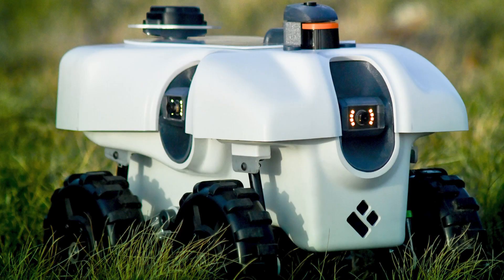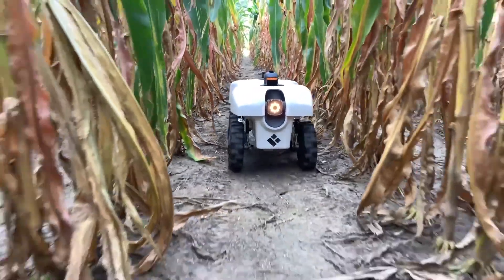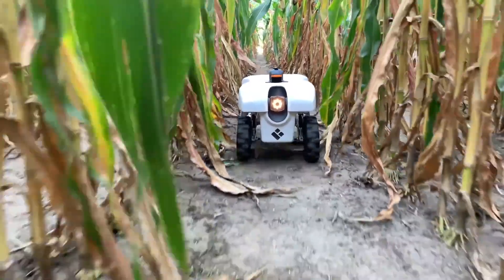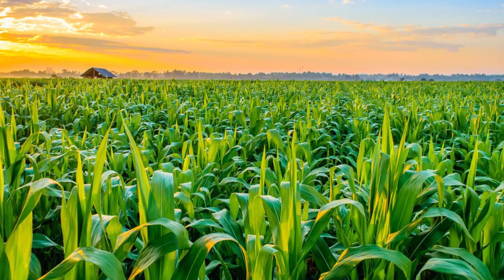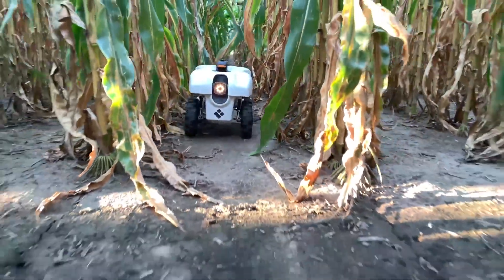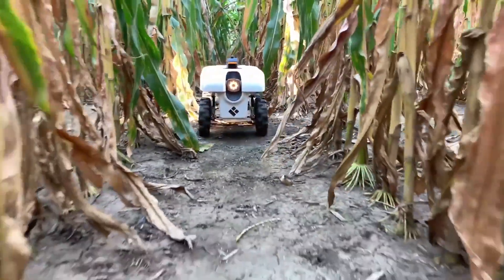Number 5: The TerraCentia. Since robotic systems have grown in popularity throughout the world, they have steadily made their path into the agricultural industry, resulting in some incredible agricultural technology. Although there are numerous examples, the greatest is the EarthSense TerraCentia robot.